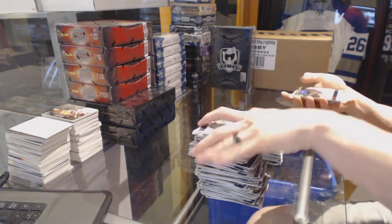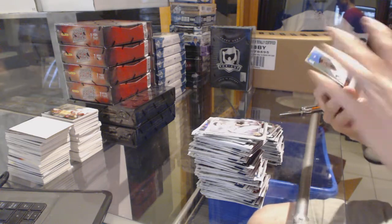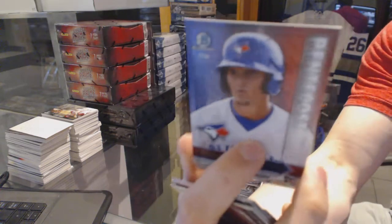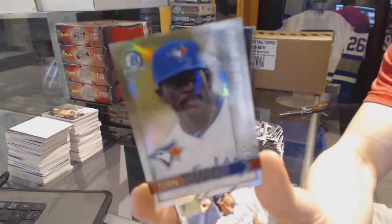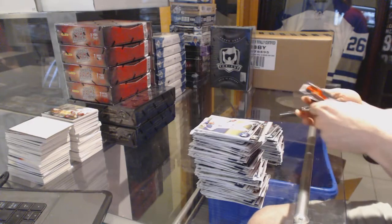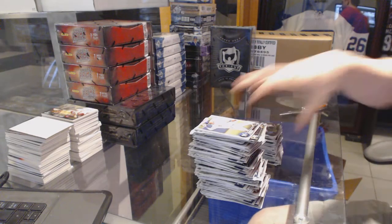We've got a Turn Two of Anthony Alford and Max Pentecost. And so there we go, buddy — go Zach, go!